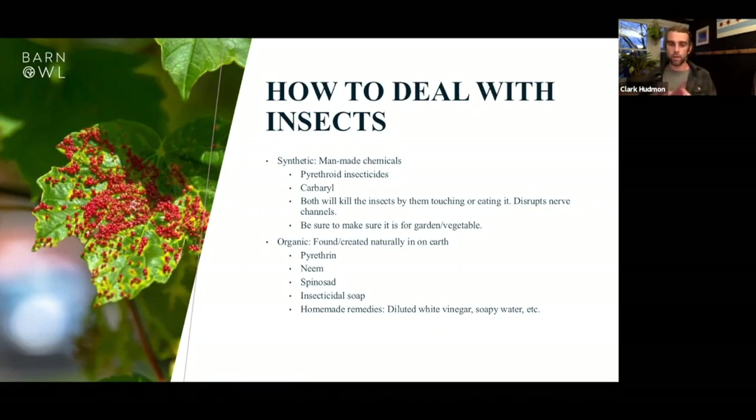Insecticidal soap and mineral oil work by coating the insect and clogging its spiracles — insects breathe through their abdomen, so this effectively suffocates them. You can make insecticidal soap yourself or purchase it from a garden center. With all insecticides — especially pyrethrin and synthetic types — try to cover or avoid the flowers when spraying. You don't want to harm pollinators, who are doing us a huge favor by pollinating our gardens.